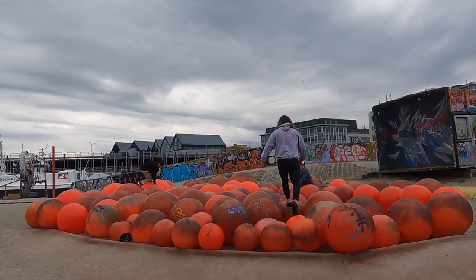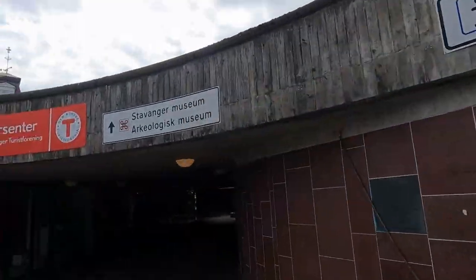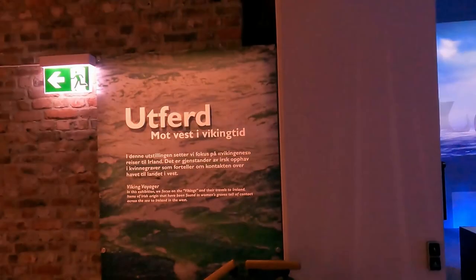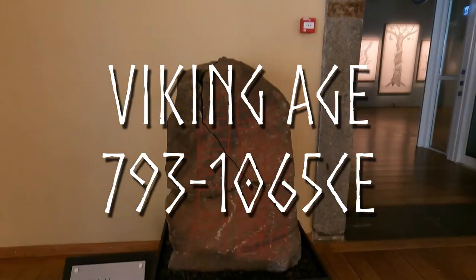Just a few short minute walk from Stavanger Centrum, this is a very easily accessible museum to everyone. When you enter, you can take it chronologically all the way from the start. We are taking it backwards here in history, just because that's kind of the way the museum goes, starting in the Viking Age.